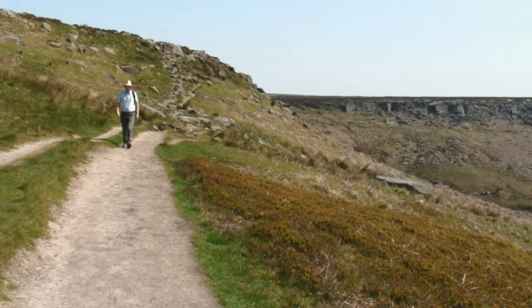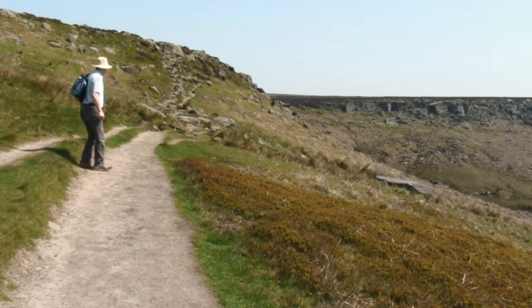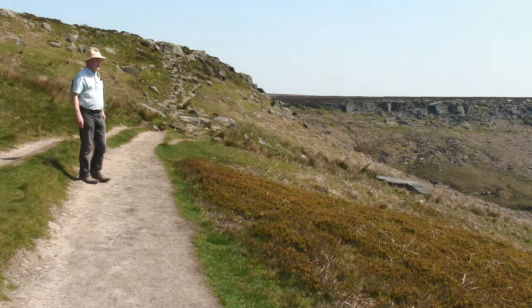Looking back on our route you can see how it comes down off the hillside from the car park. Over to the right you can also see the rocky edge which is above the trackway built by the Duke of Rutland in the 1820s to take his guests from Longshaw Lodge over to the right, up onto the grouse moors for their shooting.